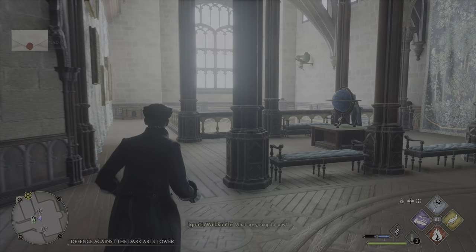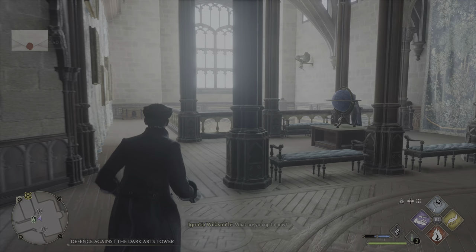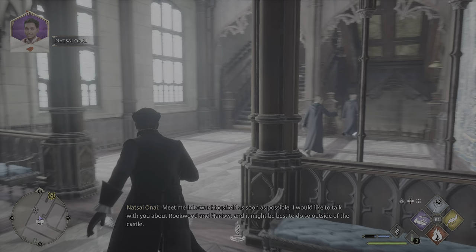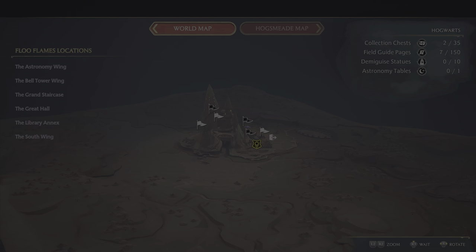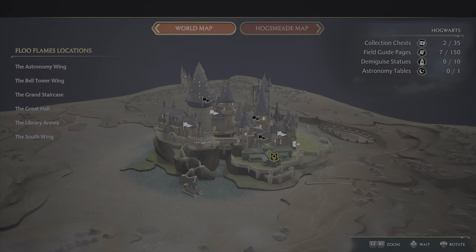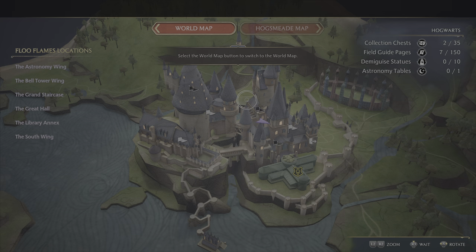What are you up to now? Let's go to the world map.